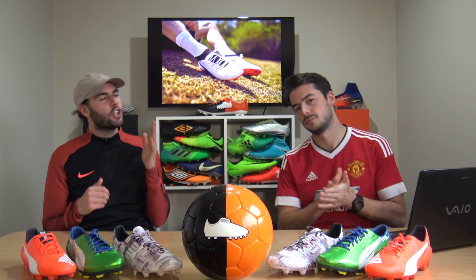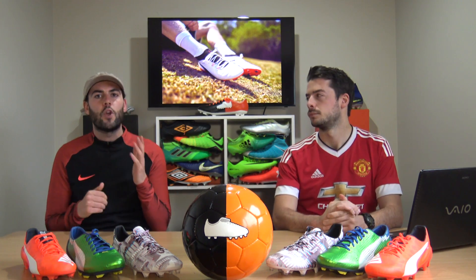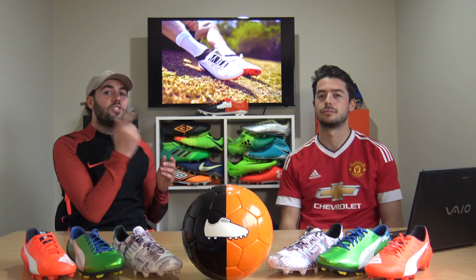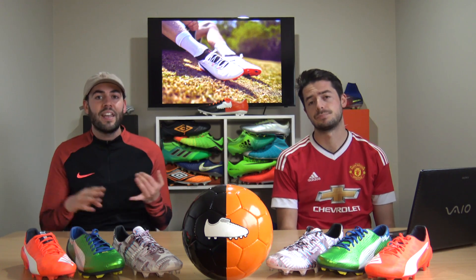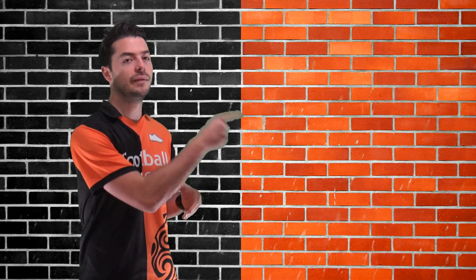And that wraps up Griezmann's entire boot history, all the way from Real Sociedad to the Puma One today. The poll question is: where do you think Griezmann will be playing next season - Man United, Real Madrid, Barcelona, Juventus, or staying with Atletico? Let us know in the poll and in the comments below whether you think he should stick with Puma or switch to Nike or Adidas.